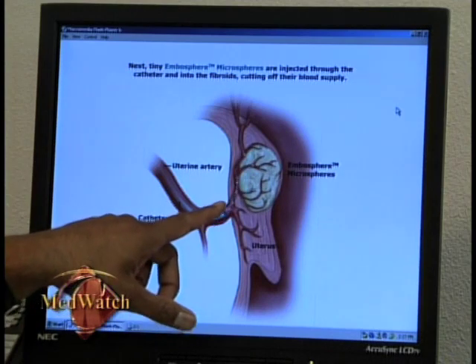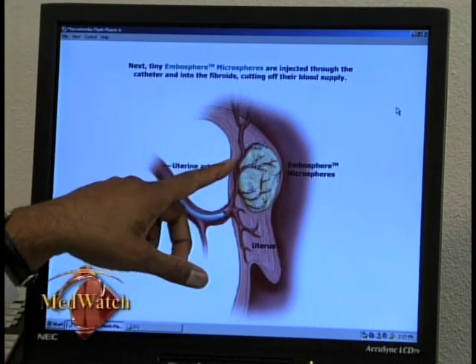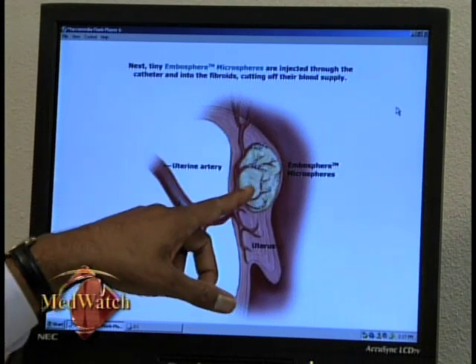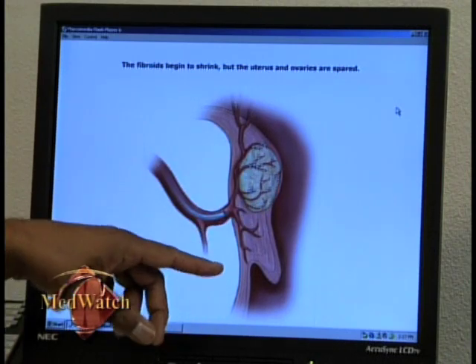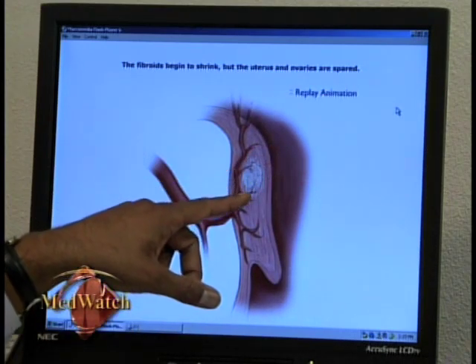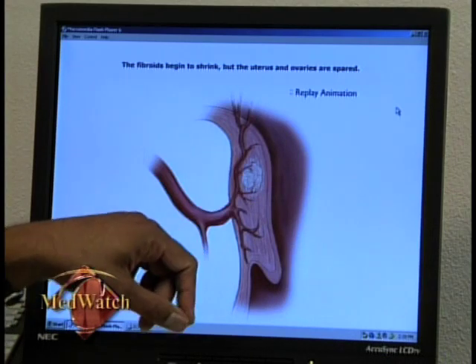Studies show the majority of women who have had the procedure experience significant or total relief of heavy bleeding, pain, and other symptoms from fibroids. The entire procedure takes about an hour to an hour and a half and is done through an incision about the size of a ballpoint pen. Because this procedure is done with conscious sedation, there's not a lot of risk associated with major surgery under general anesthesia. Blood loss in this procedure is less than two drops of blood.